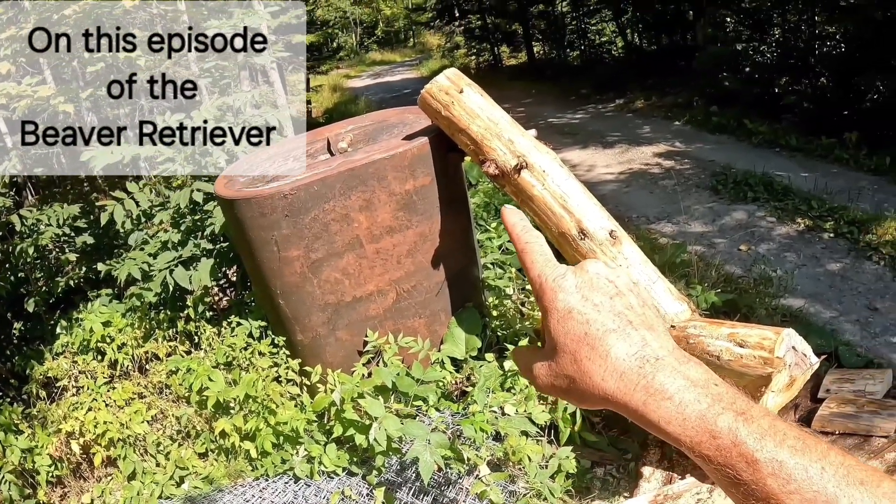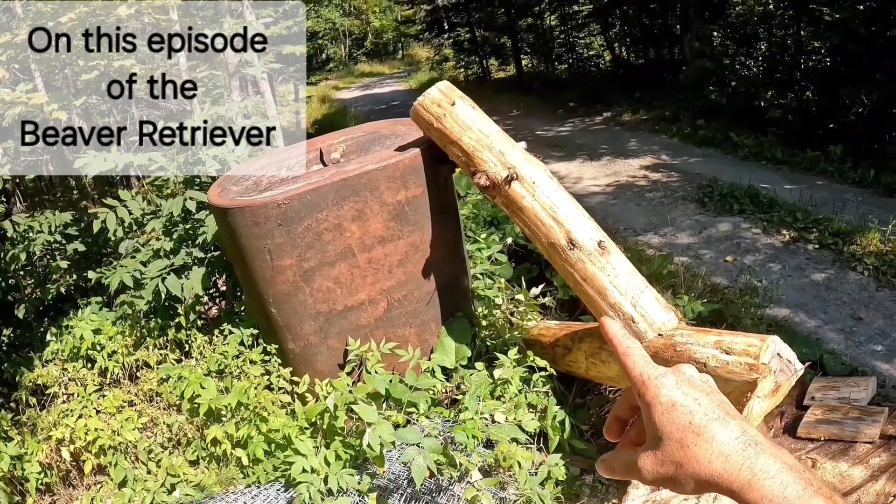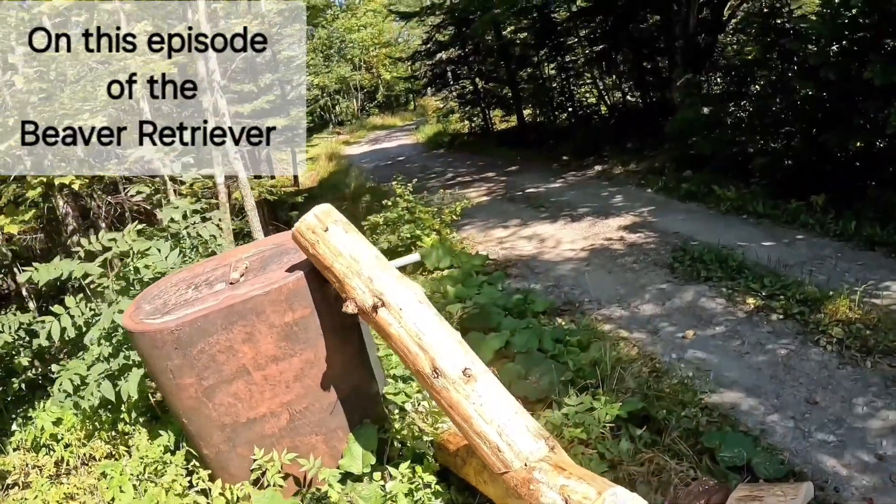There's a damn hornet nest down in that freaking tank, like great deer. Now I got hornets all over my freaking log there.